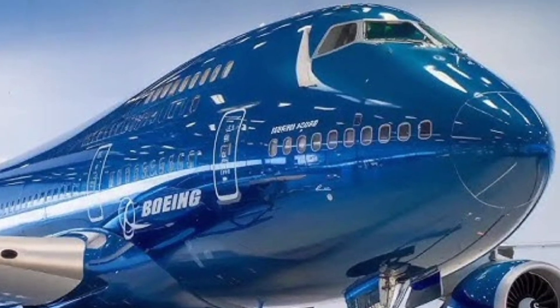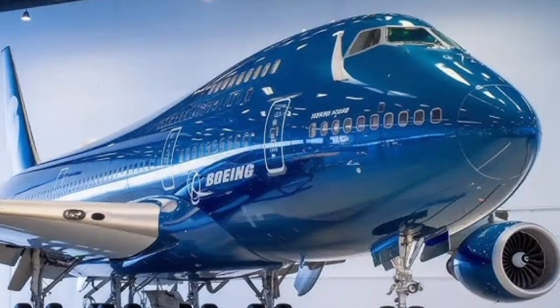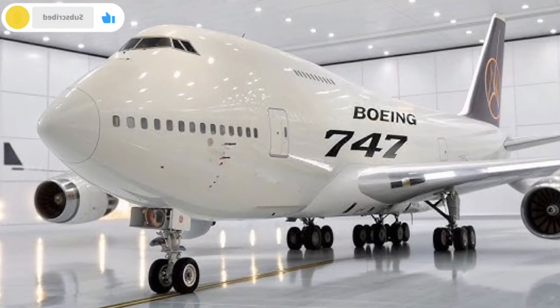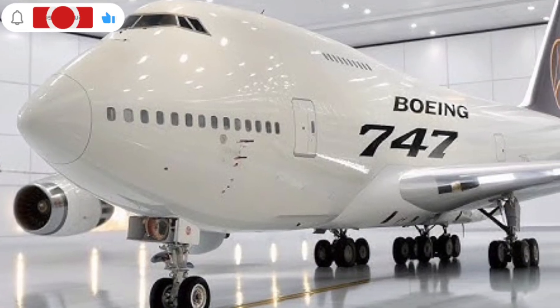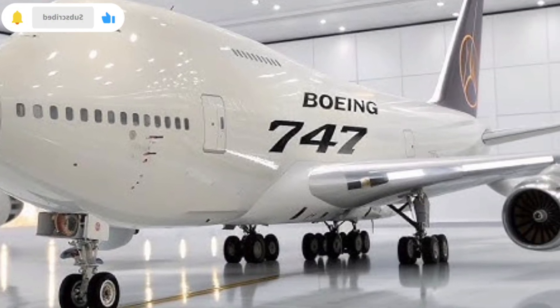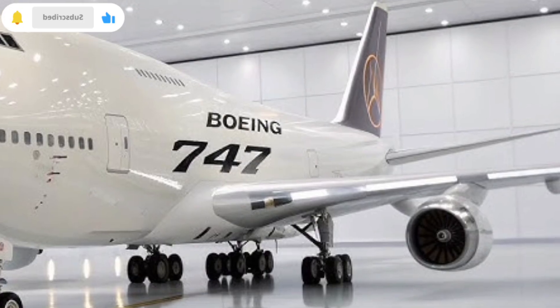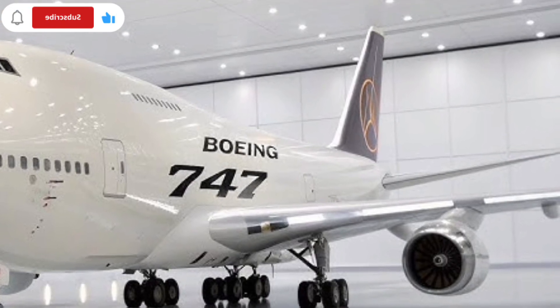Another important aspect is the aircraft's landing and takeoff capability. Despite its massive size, the 747 is engineered to perform smooth and controlled takeoffs even when fully loaded. Advanced flight control systems help manage lift and stability, while modern braking and thrust reverser technologies improve landing safety.